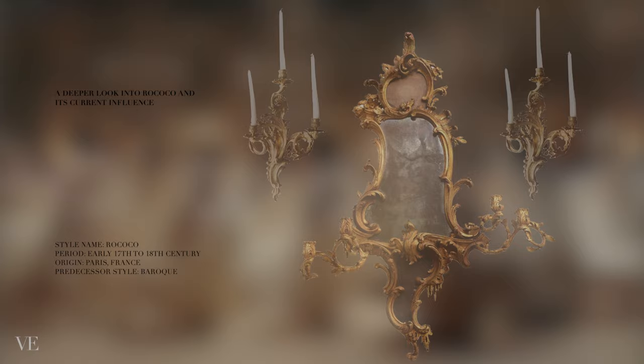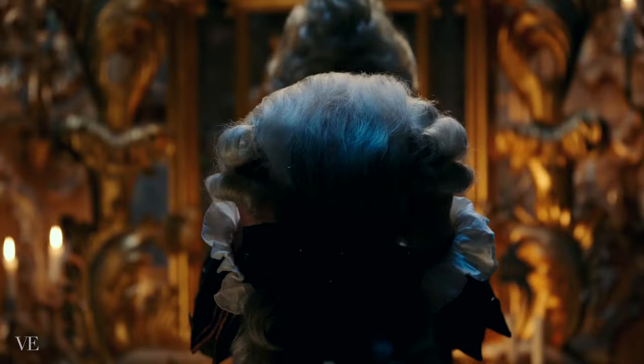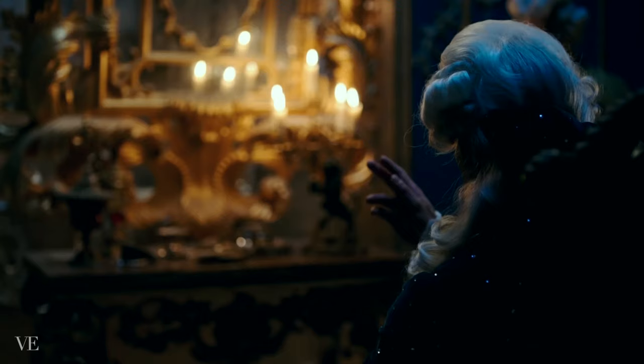The Rococo age occupied most of the 18th century, and the clear distinction it has from the Baroque style is the partial abandonment of symmetry. One could say that Rococo is Baroque gone mad.